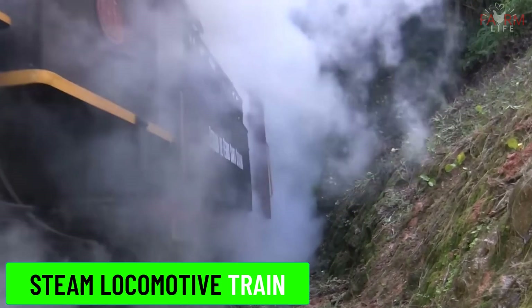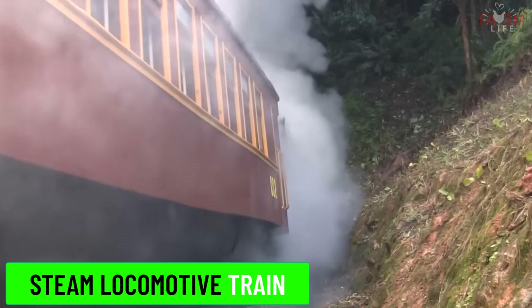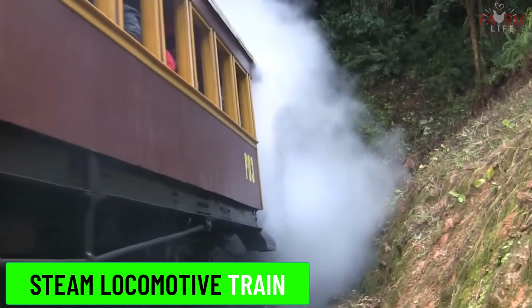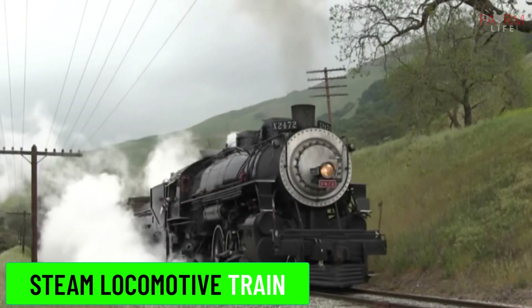Steam locomotive train. A steam locomotive train is powered by steam engines which burn coal, wood, or oil to create steam that drives the pistons. These were the first type of locomotives used on railroads.